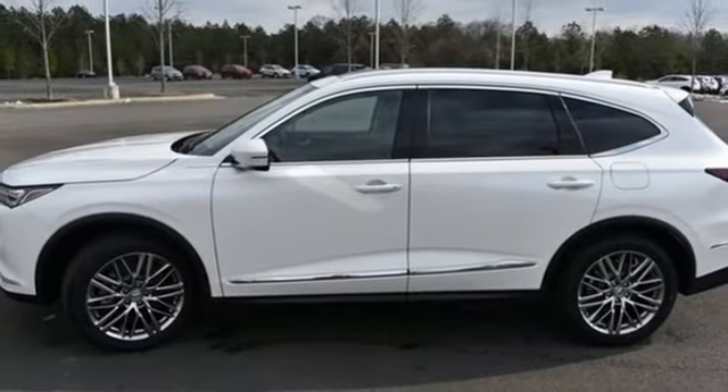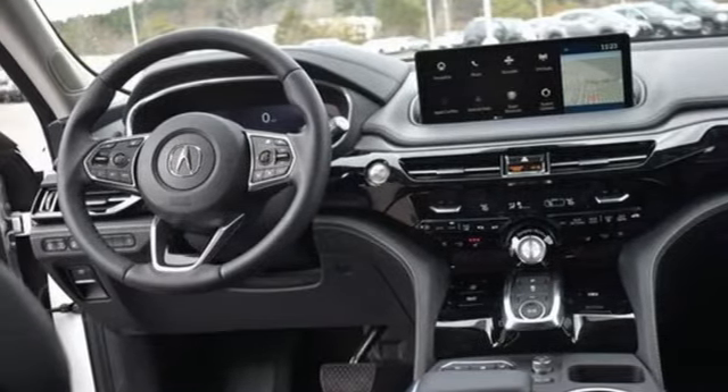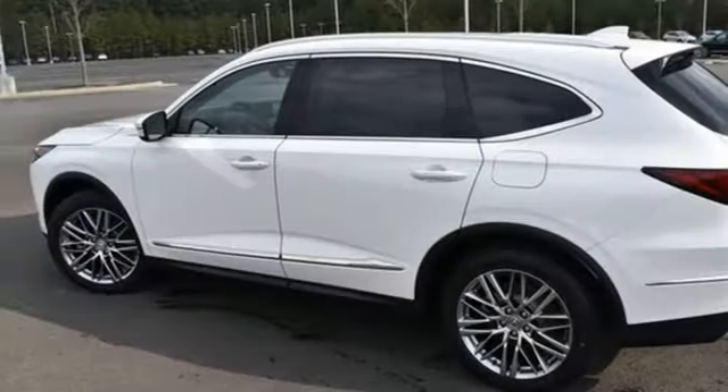Auto dimming rearview mirror, streaming audio, remote engine start smart device, heated steering wheel, front and rear parking sensors, and heated and ventilated leather sports seats.